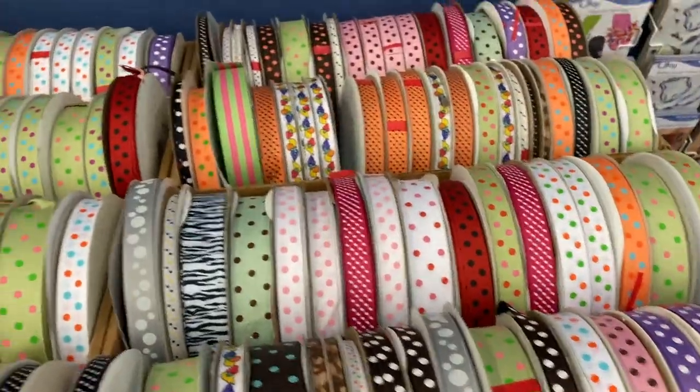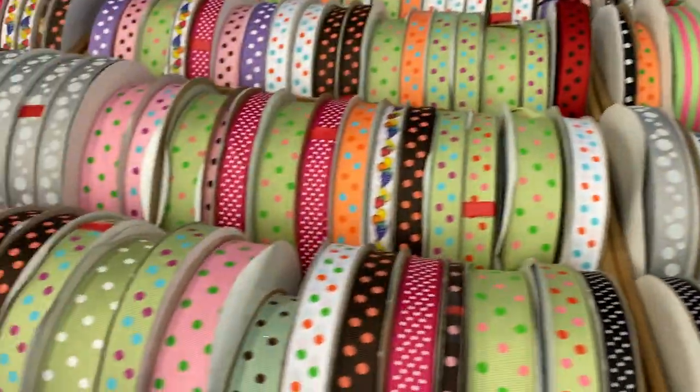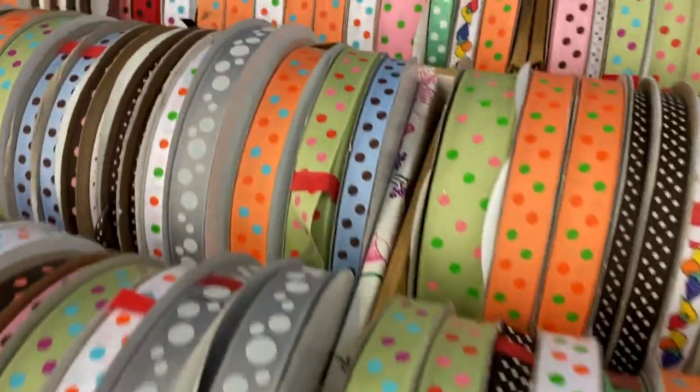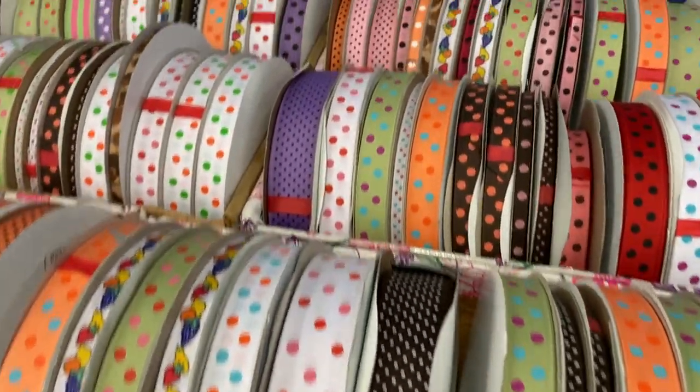All these ribbons on these big rolls are five dollars. I haven't bought any like that — I've stuck to the 10 and 25 cent ribbons.